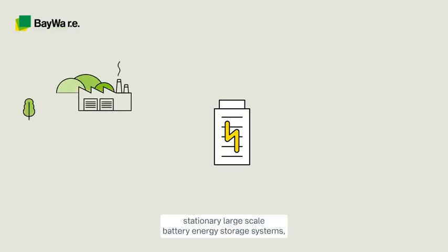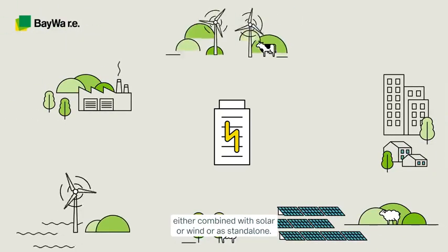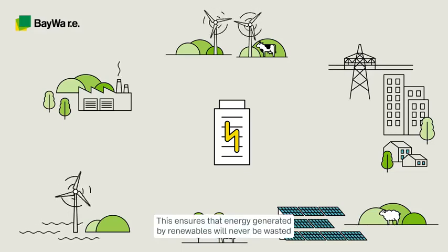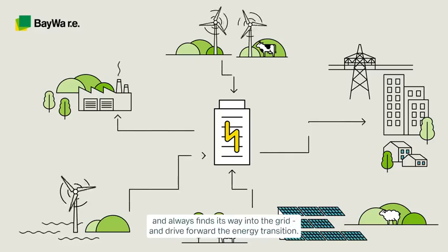There, we develop stationary large-scale battery energy storage systems, either combined with solar or wind, or as standalone. This ensures that energy generated by renewables will never be wasted and always finds its way into the grid, driving forward the energy transition.